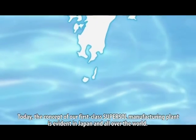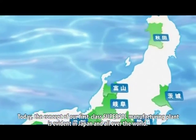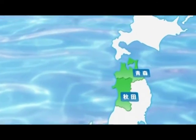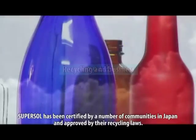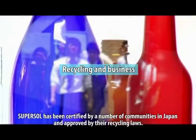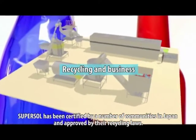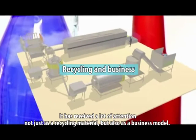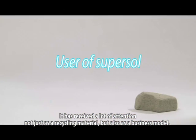Today, the concept of our first-class SuperSol manufacturing plant is evident in Japan and all over the world. SuperSol has been certified by a number of communities in Japan and approved by their recycling laws. It has received a lot of attention not just as a recycling material but also as a business model.